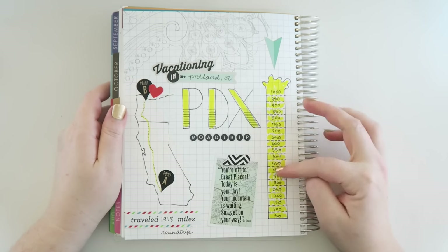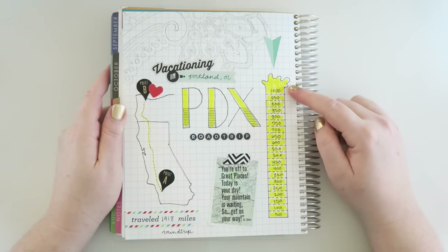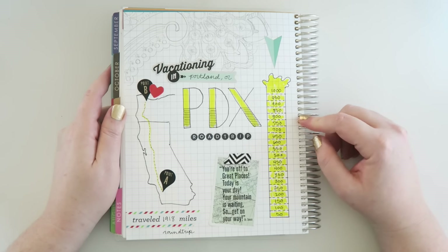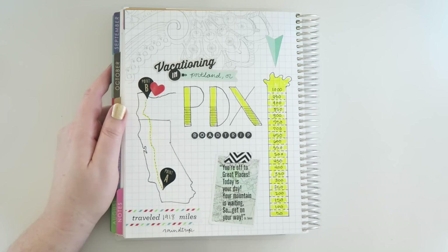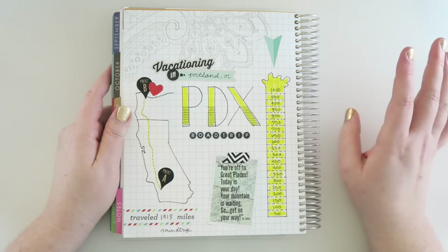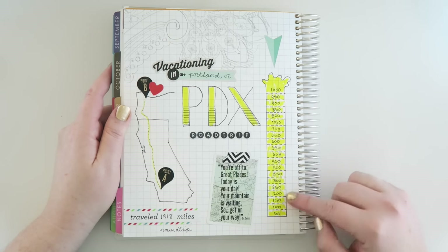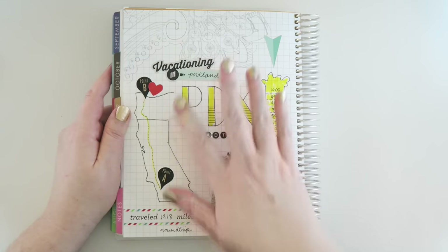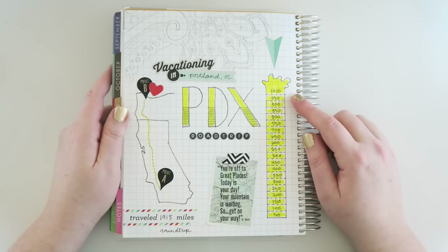If you are struggling for a way to use your graph paper pages, I think trackers are a really great way to use those. This past summer, my son and I went on a road trip from Los Angeles all the way up to Portland, Oregon. I knew that I wanted to save about a thousand dollars for food and fun stuff while we were gone, so this was how I kept track of all the money I was saving. It's really pretty and kind of fun, and it kept me motivated.